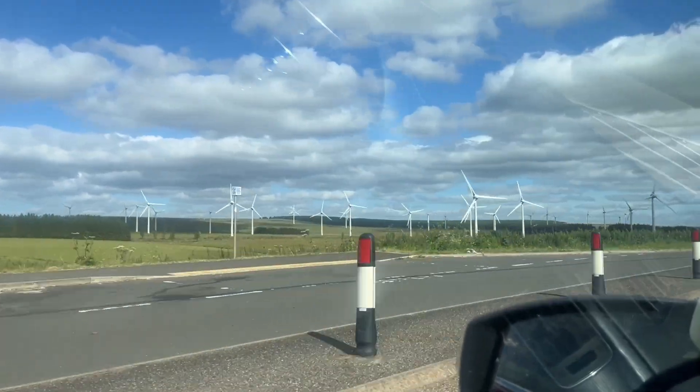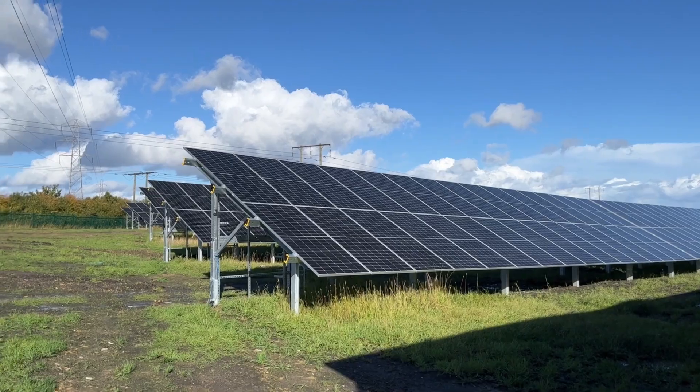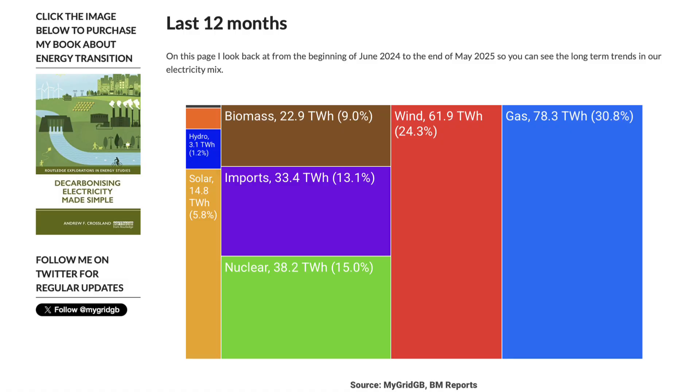The electricity grid is changing all the time. Whether you like it or not, over 40% if not 45% of our electricity in the last 12 months here in the UK came from clean sources. That means about a quarter came from wind, 15% from nuclear power, 6% from solar power, a bit from hydro, only 31% from gas power stations and 0.1% from coal. So the system that powers us has changed, it is changing and it will continue to change. And we don't really notice it.